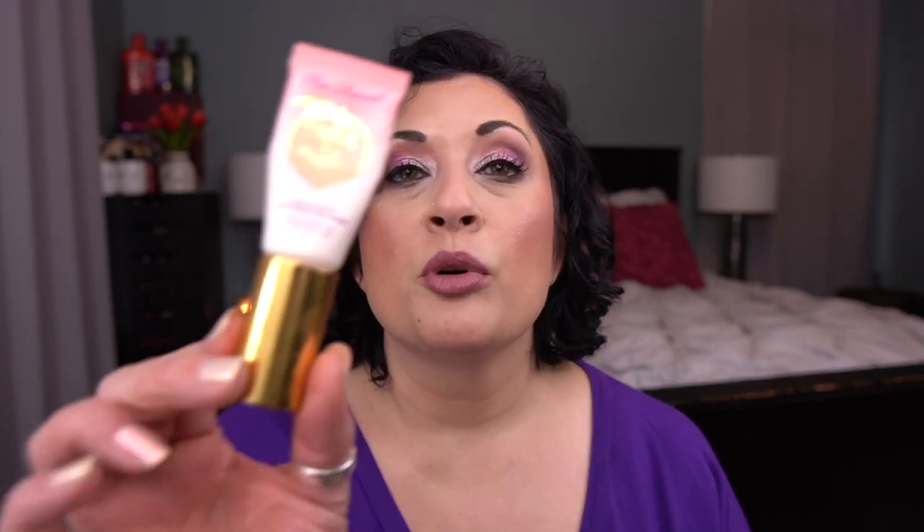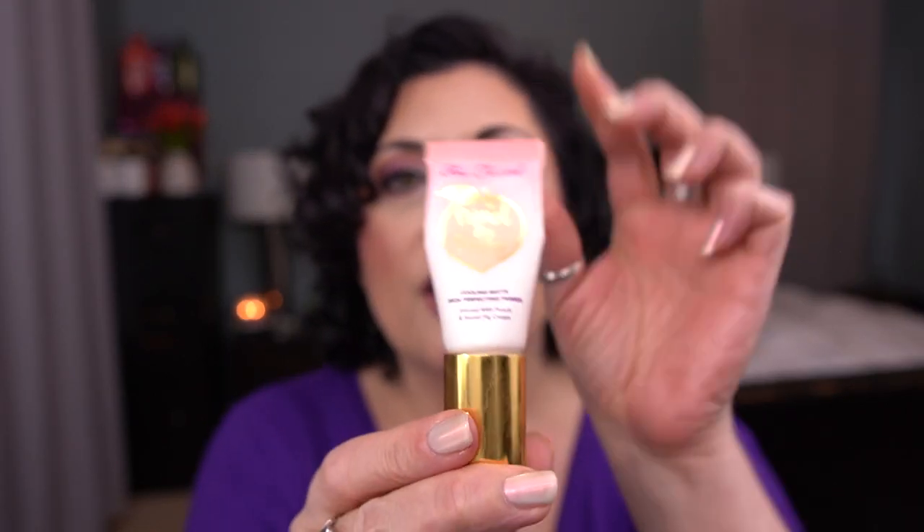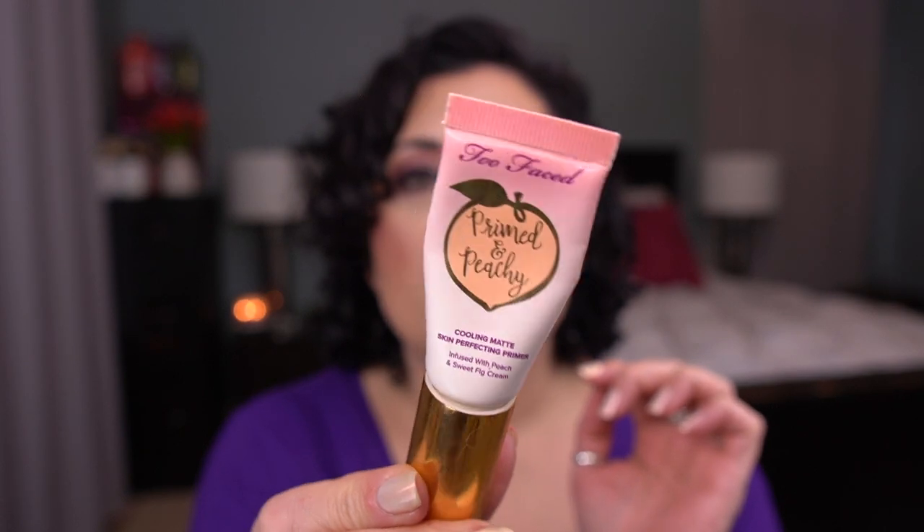The last prompt I was working on is Joey — a product with a food name, scent, or packaging. I rolled in the Too Faced Primed and Peachy Cooling Matte Skin Perfecting Primer, a deluxe size with 20 mils. I don't love this primer but I want to get it done and roll down my collection. I kind of use it on days I'm not filming — just in case it gives me dry skin. Right now I used my retinol so I don't want to use something that'll make it even drier, but I'm working on it every other day.